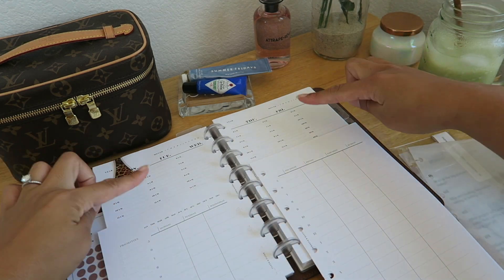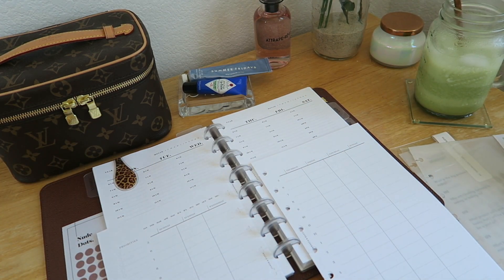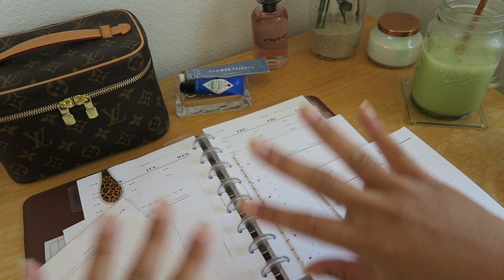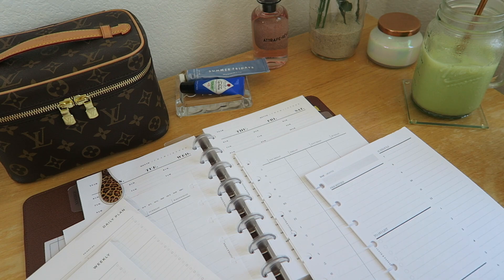Something you might notice with all of the planner inserts I buy is that they are all undated versus dated, which I personally prefer because it gives me the flexibility to switch between inserts depending on the type of day or week I'm having. If I had a dated full-year insert, I could only stick to that one. If I wanted to use something else, the dated ones would be a waste. That's why I prefer undated — so I can make a planner that's really customized to my life.